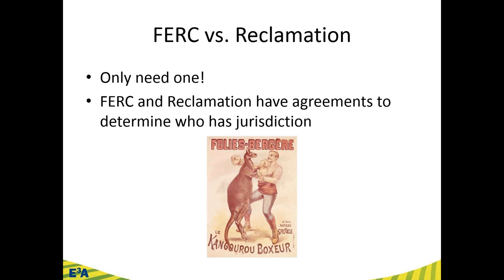FERC versus Reclamation — a key point: you only need one. You only need to be deemed a qualifying conduit facility, get an exemption, or get a lease of power privilege — not both. FERC and Reclamation have a memorandum of understanding to determine jurisdiction. If you apply to one and it belongs to the other, they'll sort it out and steer you in the right direction — making the process much simpler.